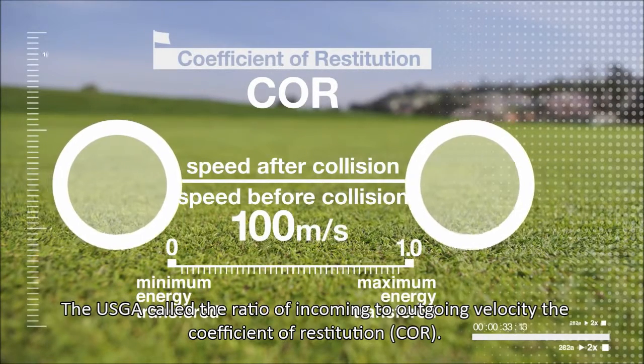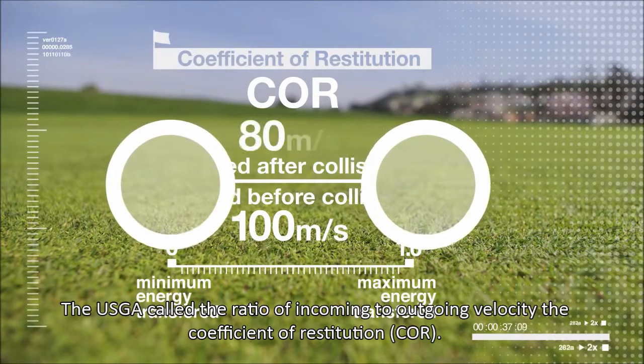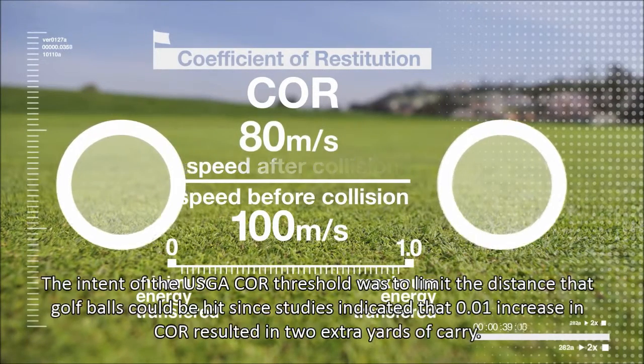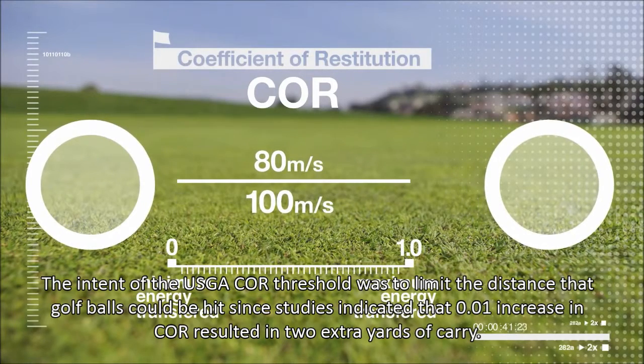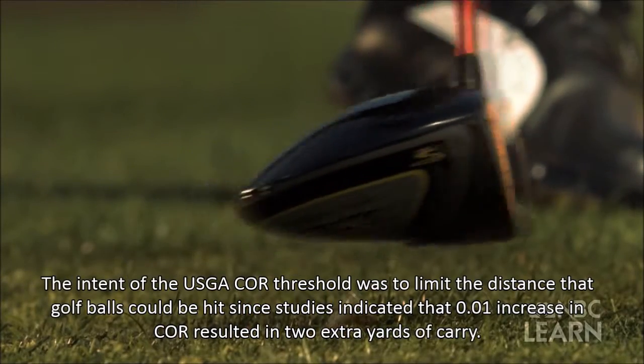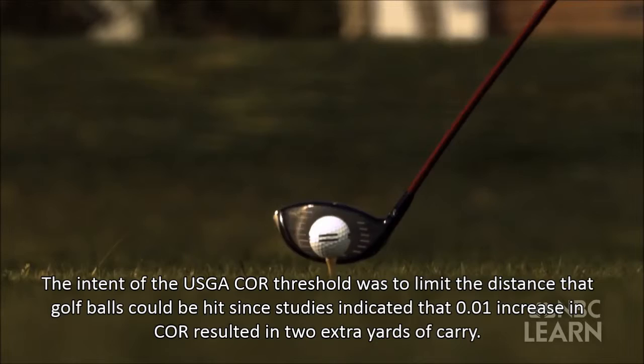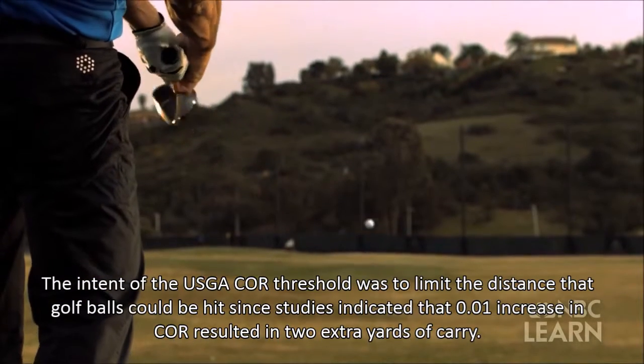The USGA called the ratio of incoming to outgoing velocity the coefficient of restitution (COR). The intent of the USGA COR threshold was to limit the distance that golf balls could be hit, since studies indicated that a 0.01 increase in COR resulted in two extra yards of carry.